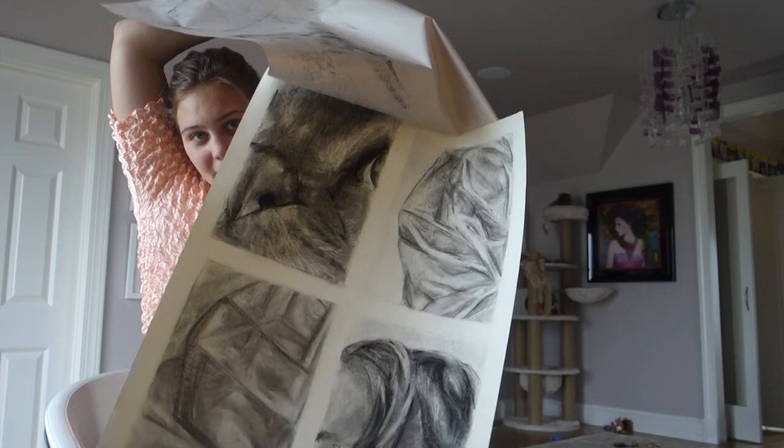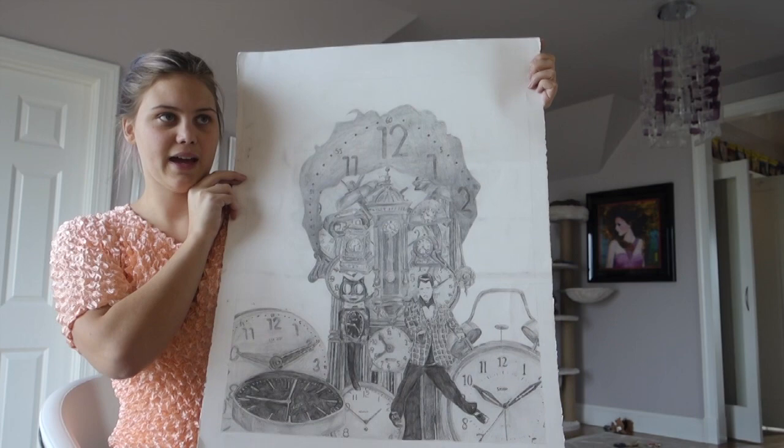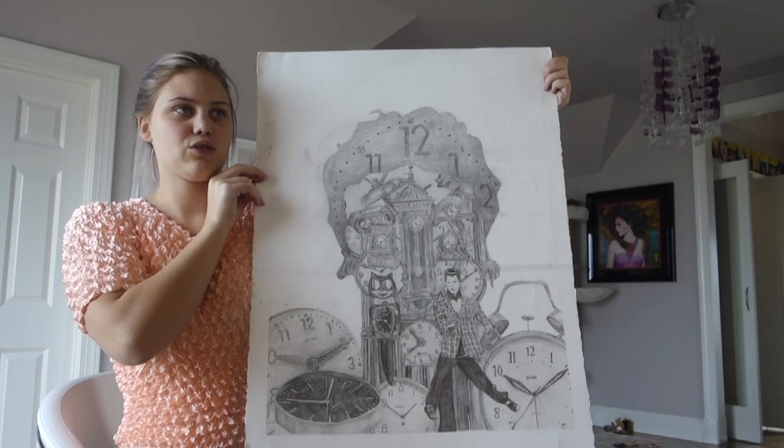My final for that project — which has regretfully gotten a bit dinged up — is this piece of my friend Zach, made out of clocks to represent growth and maturity throughout time. I wrote something up on it but I can't find it. This was my final for that class and it took such a long time. My other class fall quarter was Design 1.